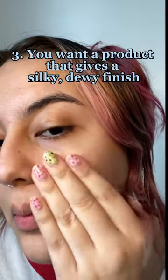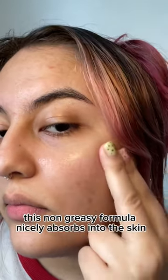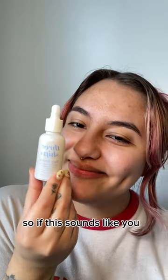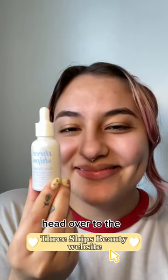And three, you want a product that gives a silky dewy finish. This non-greasy formula nicely absorbs into the skin and makeup is easily applied over it. So if this sounds like you, head over to the Three Ships Beauty website.